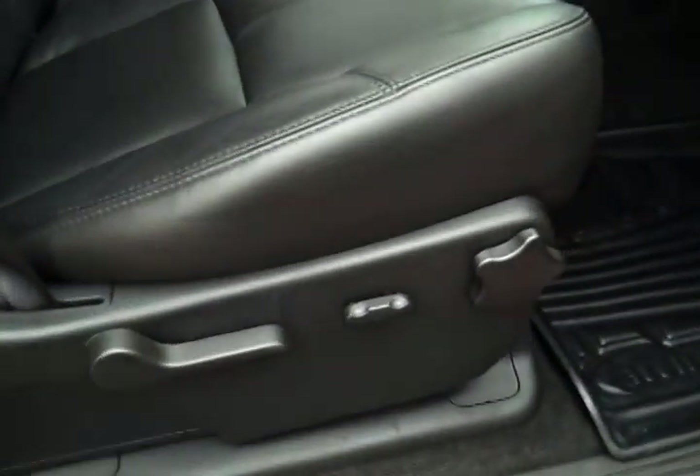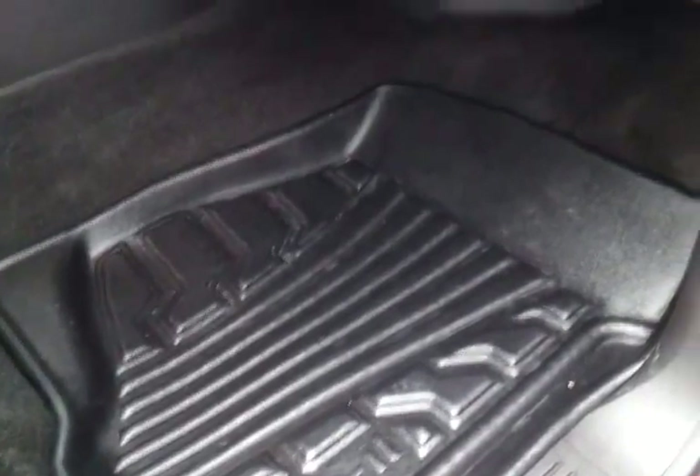Leather trim with buckets, dual power seats. We've got all the original owner's manuals, all-weather floor mats. Very clean truck.